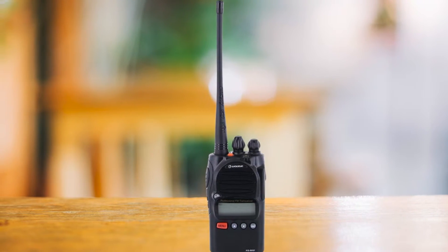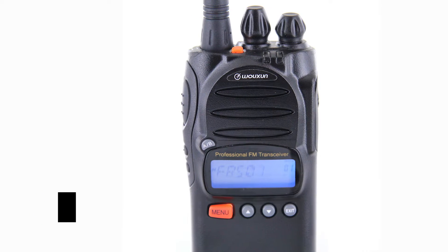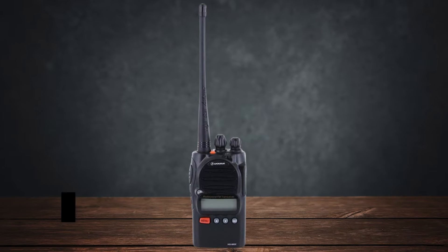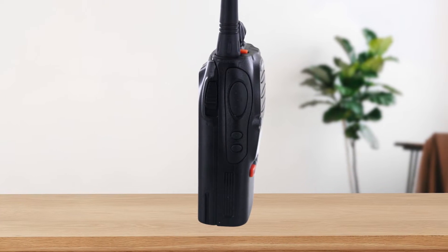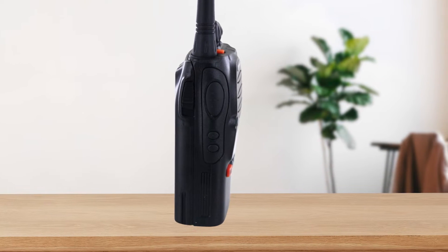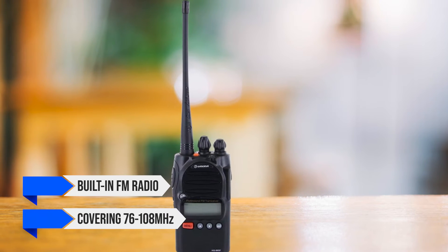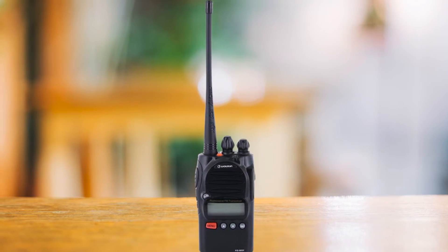The KG805F features a backlit LCD display with three color options, which you can customize based on whether you're transmitting, receiving, or on standby. The front panel keys are also backlit, and voice prompts help you navigate the menus easily. This is a huge step up from the basic screens on many other FRS radios. One of the more unique features is the built-in FM radio, covering 76 to 108 MHz, great for listening to your favorite stations while you're out and about.